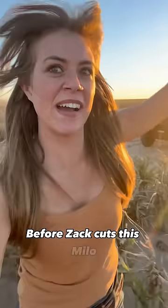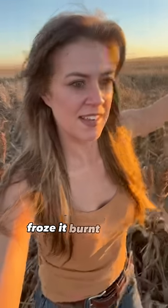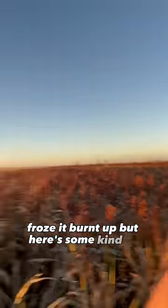Before Zach cuts this Milo, let me show you guys. It's laid over, it just froze, it burnt. But here's some kind of good stuff.